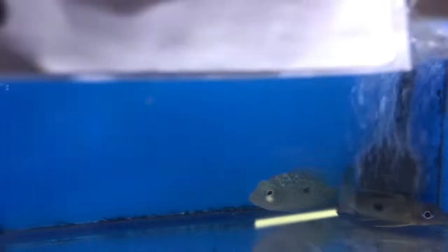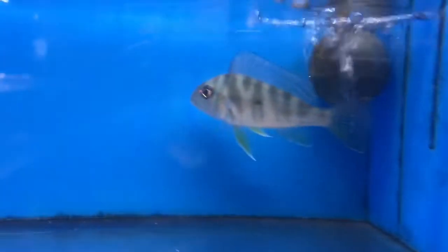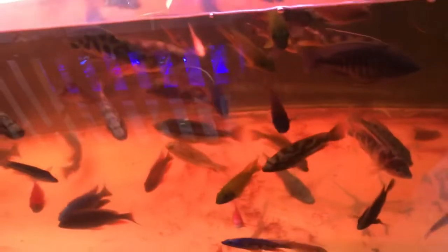Some shadow cats. Some carpintis. American flag killies. Geophagus. Black belt cichlid. Now over here is our much bigger cichlids — got a bunch of peacocks and stuff like that.